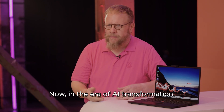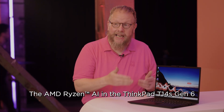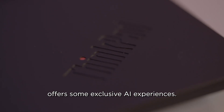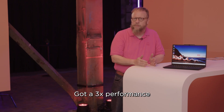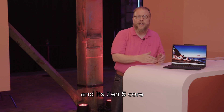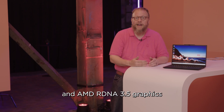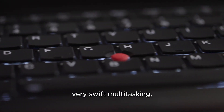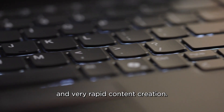Now in the area of AI transformation, the AMD Ryzen AI in the ThinkPad T14s Gen 6 offers some exclusive AI experiences. It's got a 3x performance boost compared to its predecessor, and its Zen 5 core and AMD RDNA 3.5 graphics bring exceptional responsiveness, very swift multitasking, and very rapid content creation.